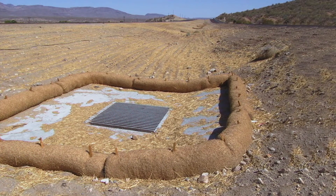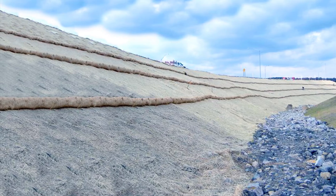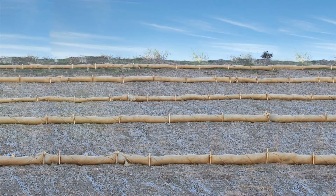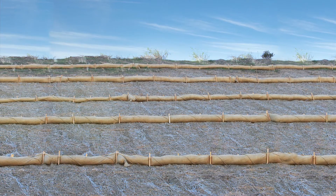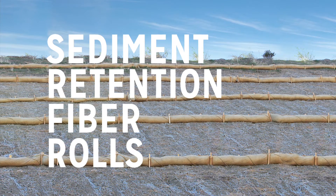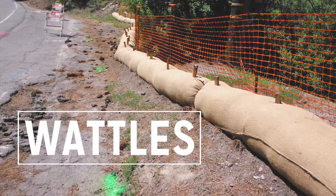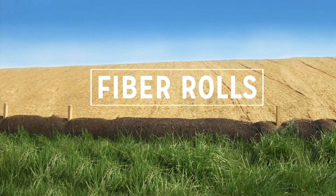Proper installation of sediment control products is always critical to performance and overall effectiveness in keeping that soil on site. One of the important tools available in the efforts to protect water quality are sediment retention fiber rolls, also known as SRFRs, wattles, or simply fiber rolls.